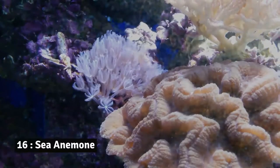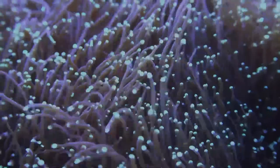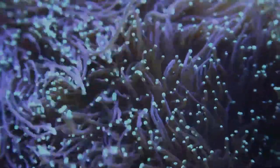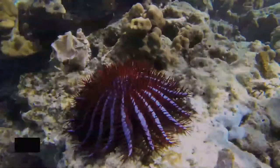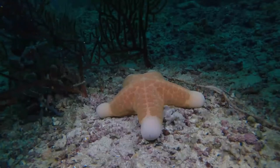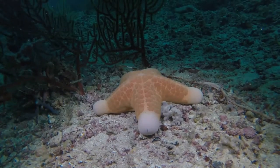Number 16: Sea anemone. Sometimes called the flowers of the sea, sea anemones are actually beautiful animals closely related to jellyfish and corals. Number 15: Starfish. Starfish, or sea stars, are beautiful marine animals found in a variety of colors, shapes, and sizes.